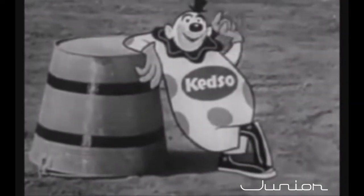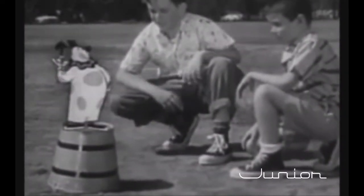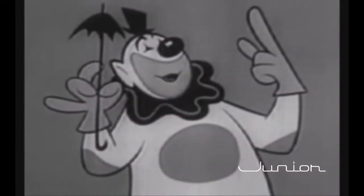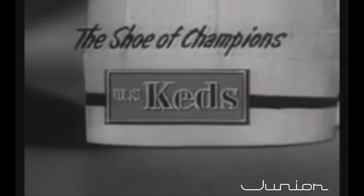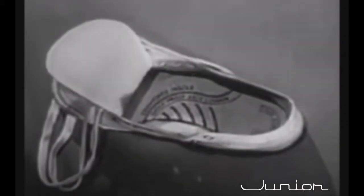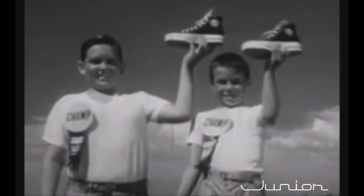There's a pair of smart youngsters! Hi, kids. Hi, Keddo. Say, why do you kids wear Keds? 'So I can run faster and jump farther.' 'So I can lean more often.' Right! Always look for the label big and blue — Keds, Keds, Keds — that spells out U.S. Keds for you. So shoppers, just be sure of your need: the right support for growing feet. So be a champion athlete — Keds, Keds, Keds. Product of United States Rubber.